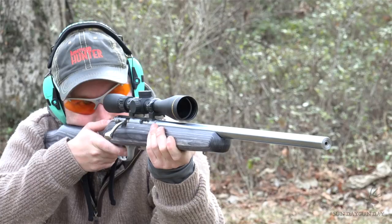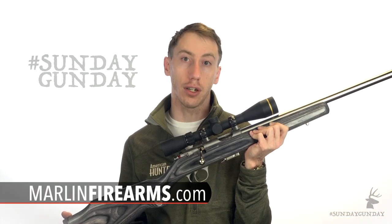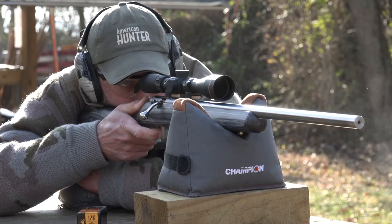For more information on Marlin's Model XT-17VSL, check out MarlinFirearms.com. And for more Sunday Gun Day any day of the week, visit AmericanHunter.org.